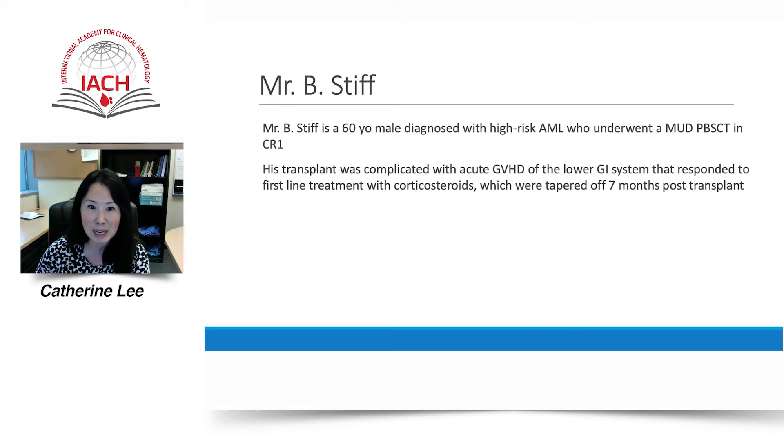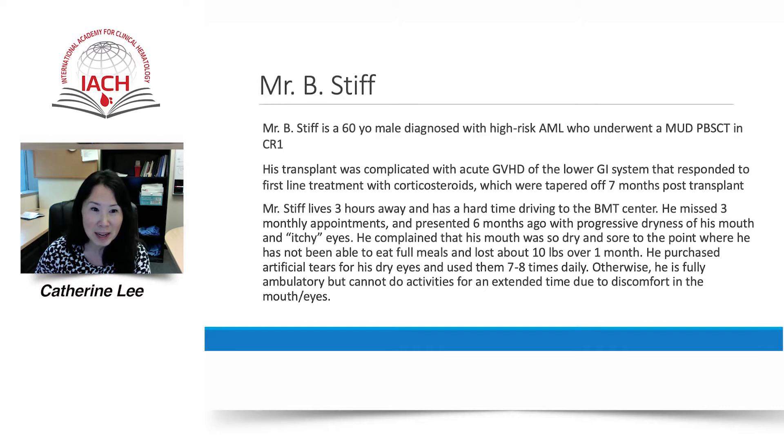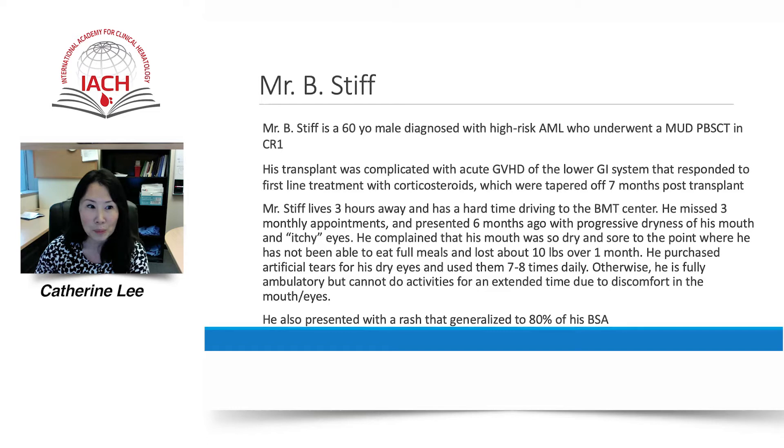Mr. Stiff lives three hours away and has a hard time driving to the bone marrow transplant center. He missed three monthly appointments and presented six months ago with progressive dryness of his mouth and itchy eyes. He complained that his mouth was so dry and sore that he has not been able to eat full meals and lost about 10 pounds over one month. He purchased artificial tears for his dry eyes and used them seven to eight times daily. He is fully ambulatory but cannot do activities for an extended time due to discomfort in the eyes and mouth. He also presented with a rash that generalized to 80% of his body surface area.